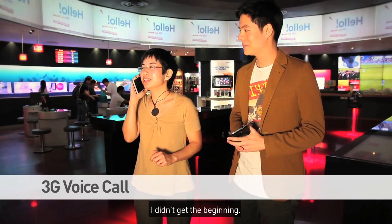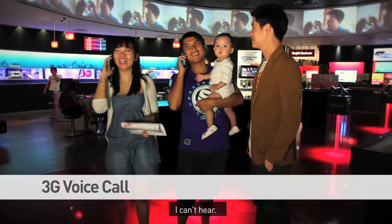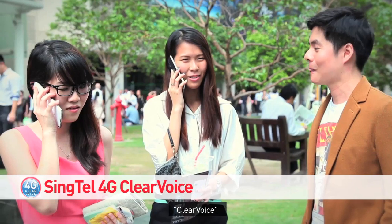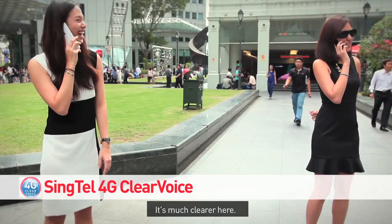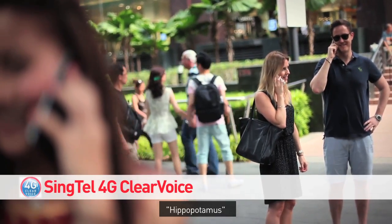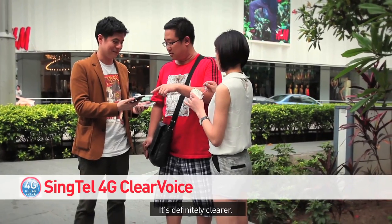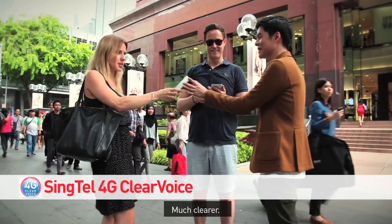I didn't get to the beginning. It's not very — I don't know. I can't hear you. No, it's ClearVoice. ClearVoice. It's much clearer here. Do you know what the one is? Hippopotamus. Very clear. It's definitely clearer. Definitely hear whatever she's saying. It's much clearer.